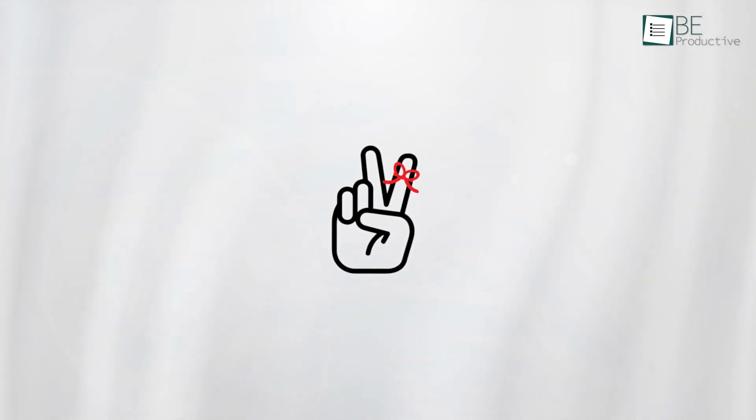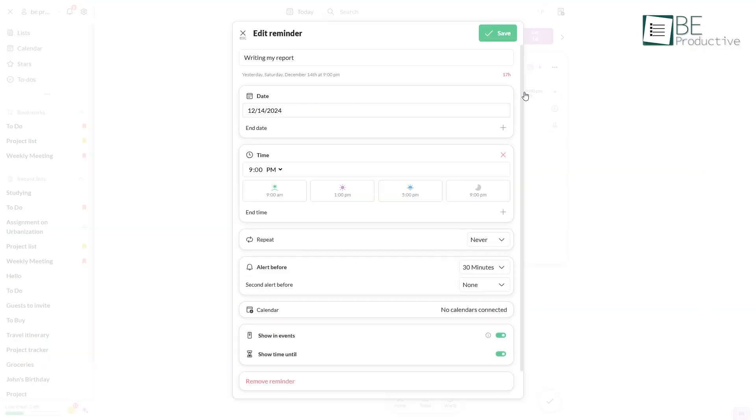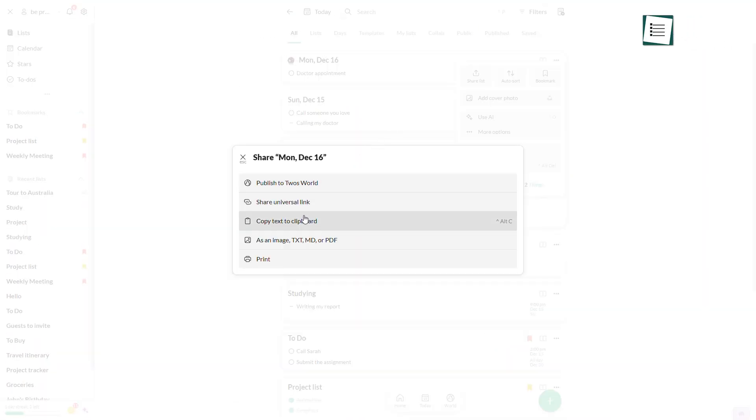Struggling to keep track of notes, tasks, and reminders across multiple apps? Twos is here to change that by offering a simple solution to organize everything in one place. From daily to-dos to setting reminders or sharing lists flawlessly, it tackles the hassle of scattered information.